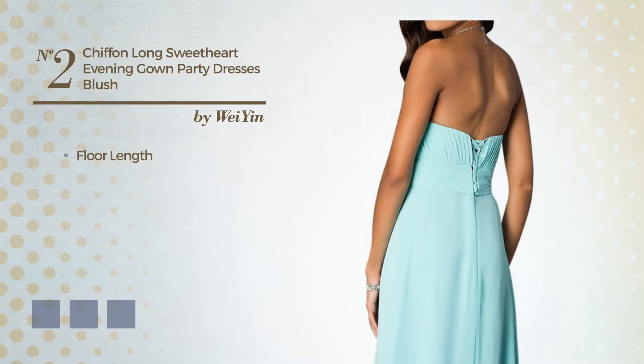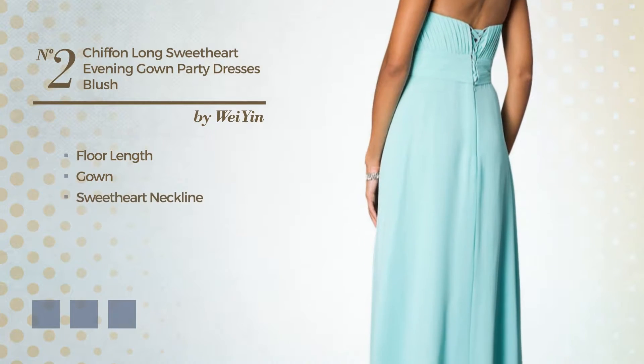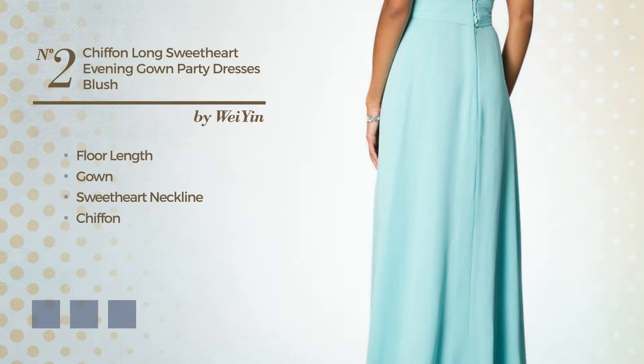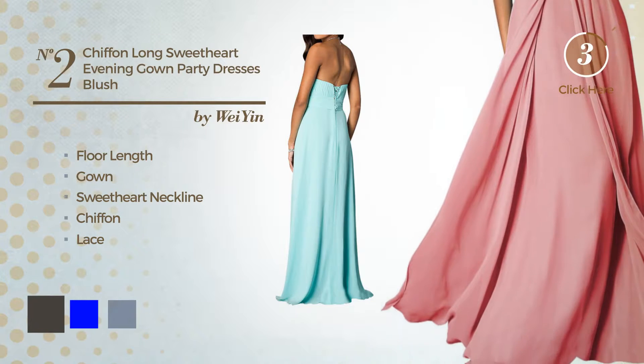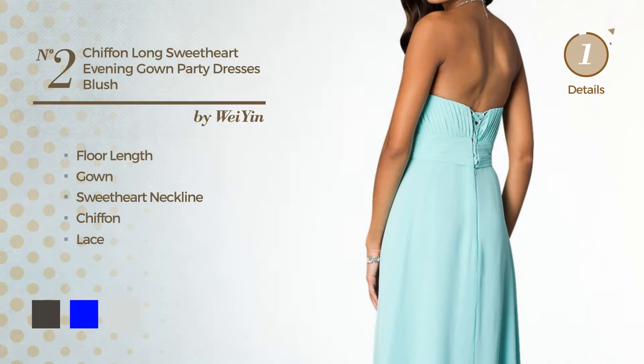Number 2: Full Length Gown. Featuring a sweet heart neckline, made of chiffon, decorated with lace. Available in 19 color variations, for instance, black ink, blue and blue blush.